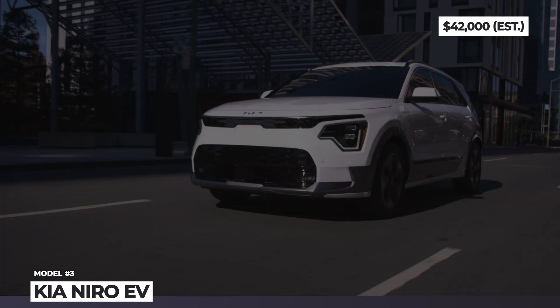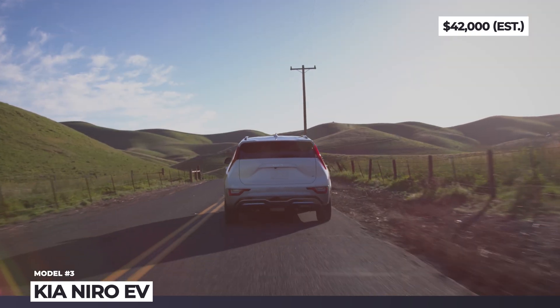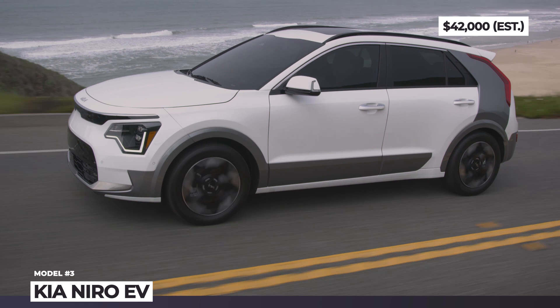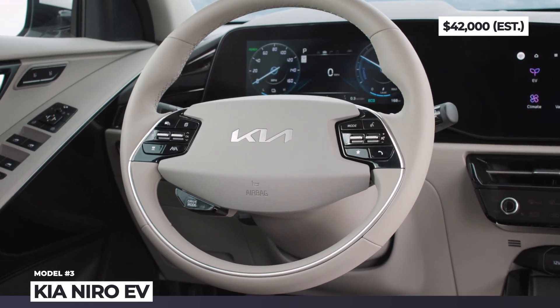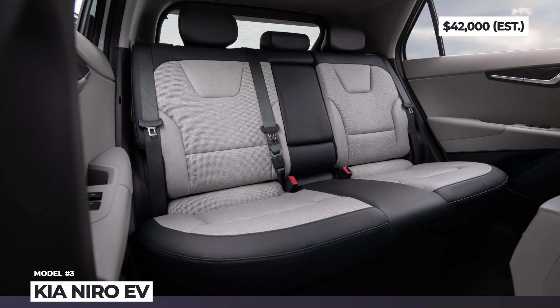Despite an inside-out overhaul, the next-gen model continues to ride on the old modular platform, so the EV powertrain components were unaltered. The single front-wheel drive motor makes 201 horsepower and 291 pound-feet, though the 64.8 kWh battery yields 14 extra miles of range for 253 miles in total. Inside the cabin you can expect a two-spoke steering wheel, recycled upholstery materials, and dual 10.3-inch screens for the dashboard and infotainment.